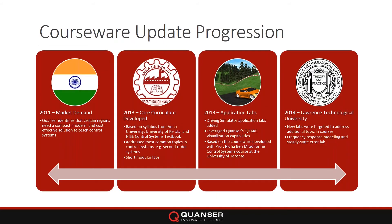The update progression: in 2011 we started seriously identifying regions that wanted something more compact, modern, and cost-effective. In 2013 we developed the CubeServo and our lab courseware — based on syllabi from actual universities such as Anna University, University of Kerala, many North American universities — and created short modular labs. Based on our work with Ben Rad at the University of Toronto for his control systems course, we developed the Quanser driving simulator and ported application labs over to the core curriculum.